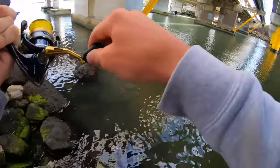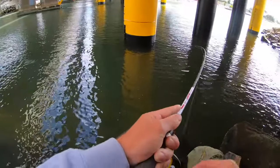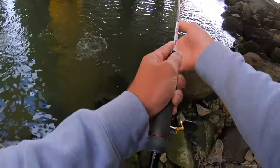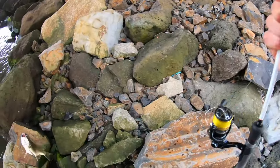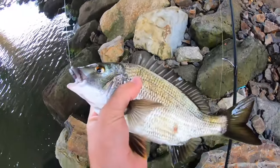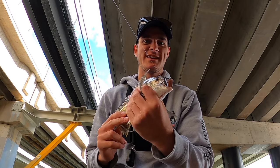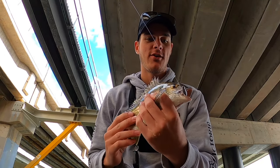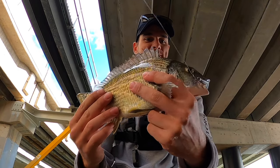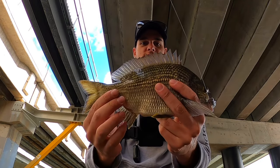Yep guys, just hooked on underneath this bridge here - and oh, it's a brim! I've got a brim on the soft plastic. Look at that, on the soft plastic. Beautiful fish - I actually came down at the mouth of the river, went underneath the bridge and got a beautiful brim on the soft plastic. Just engulfed it, hooked in the corner of the mouth. That's a beautiful fish there, awesome.